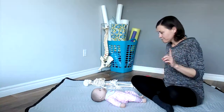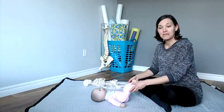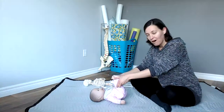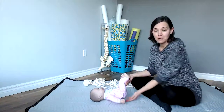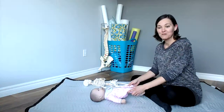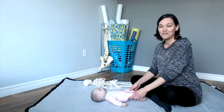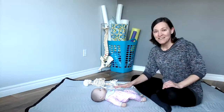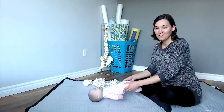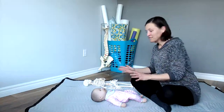When your child has spasticity in the legs, often you won't be able to bring the knees up to roll the pelvis off the floor and change the diaper. If their legs have spasticity, often what happens when you raise up the legs, their whole body raises off the floor. That's actually exactly what would happen with my daughter — I would try to change her diaper and her whole body would lift off the floor.